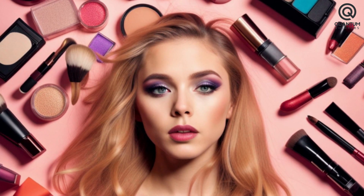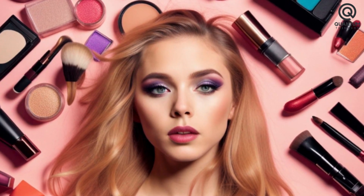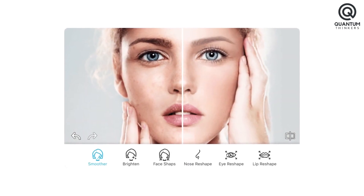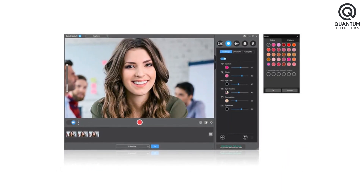Additionally, the app offers AI makeup filters, allowing users to retouch specific parts of their face with lip color or eyelash volume. So, Ucam Video is a unique video editing app that simplifies video editing and retouching with its AI features.